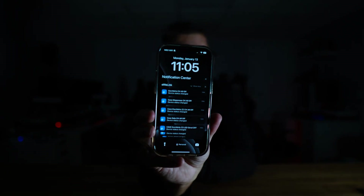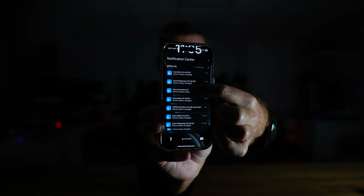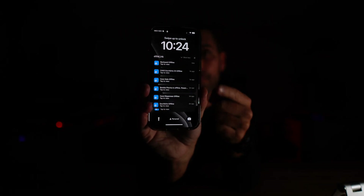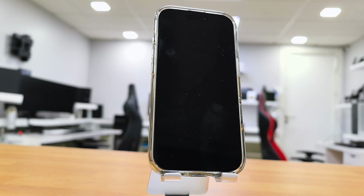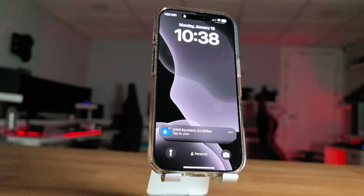Here's how it works. If your electricity goes out, you will receive a notification on your phone no matter where you are, and this can be very useful if you are away from home. In my particular case, since I have several devices, I will get a notification for each one of those. It takes about 5 minutes from the moment the power goes out until we receive the notification.